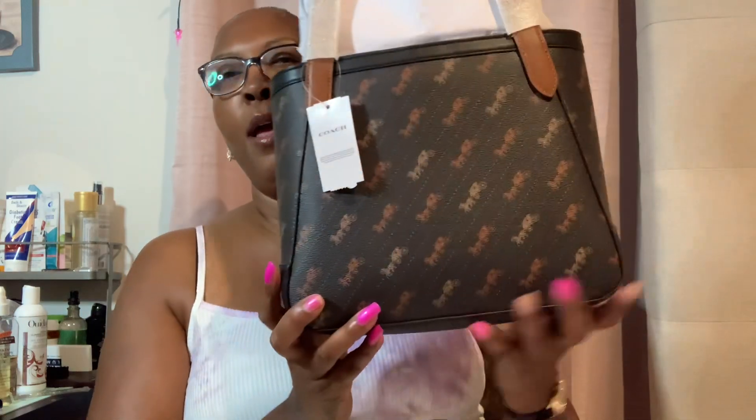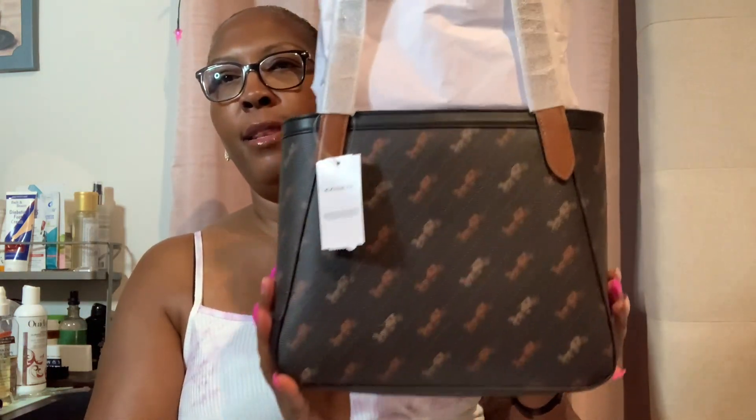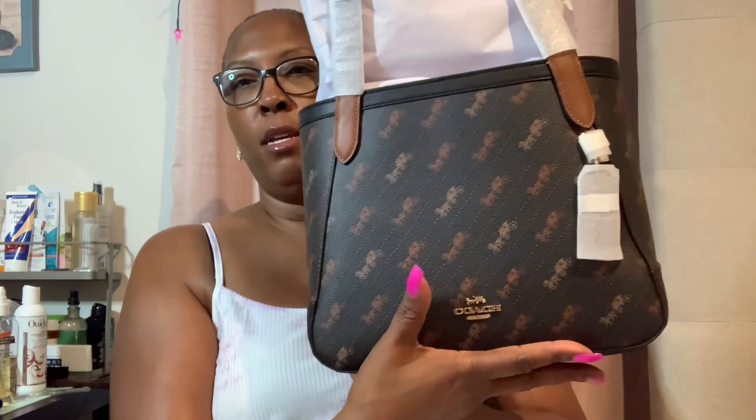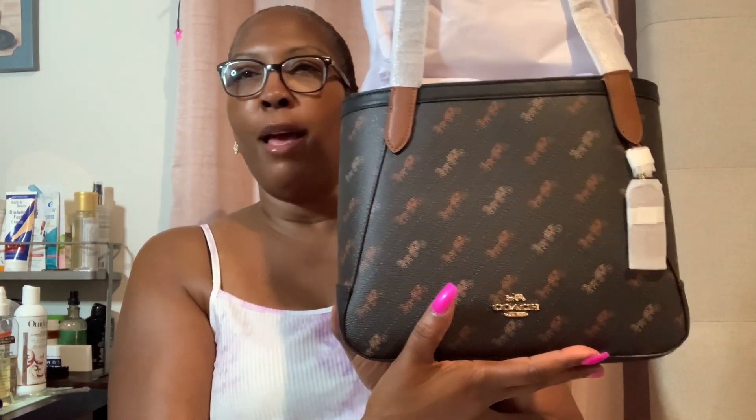I purchased this one in blue, and then I also have another purse — I have this same purse but in like a wine color, or a rose. I love this style purse. And this one is the horse and carriage — absolutely beautiful. I love it.